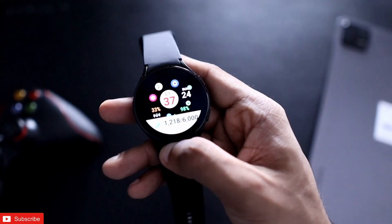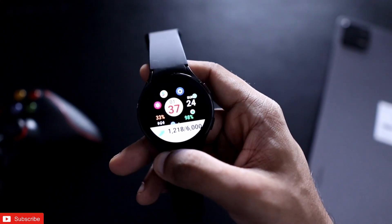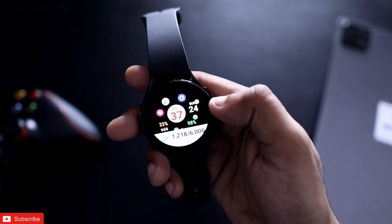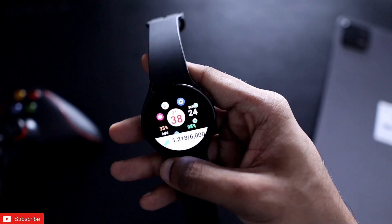These are some of the apps you can install on the Samsung Galaxy Watch 4, and they are all absolutely free on the Play Store. I will be making more videos on apps for this watch, so make sure you subscribe to the channel and hit the bell notification. Thank you guys, have a great day.